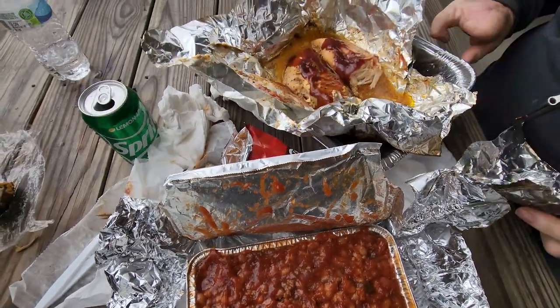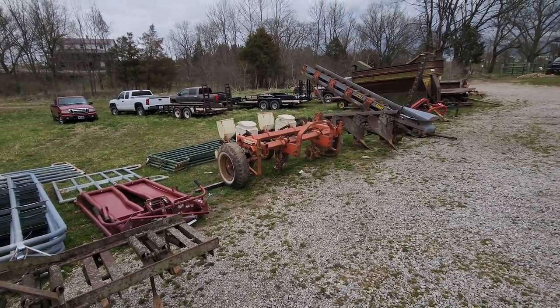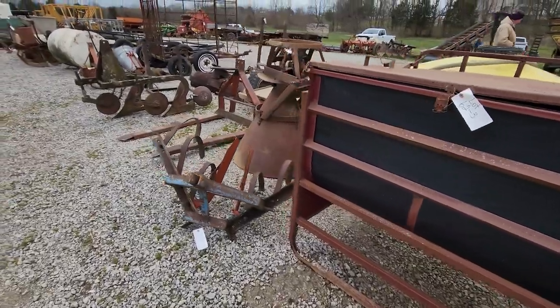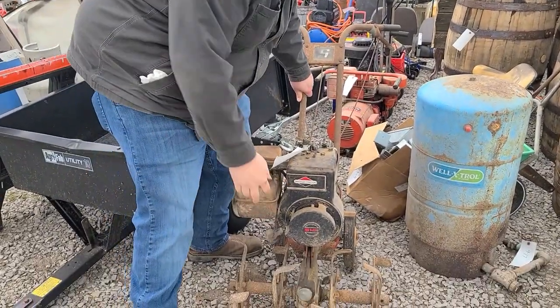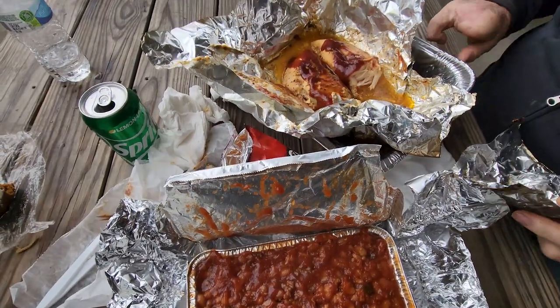I'm going to trade half of these beans for a piece of chicken. Hey folks, we just got home a little while ago from an Amish auction where we went and actually bought a couple of implements for a tractor. Of course, we had a good lunch there. They bring in this huge smoker and they fixed some pork and brisket and chicken, several different things. So we brought home a pork butt and some of their cowboy beans.